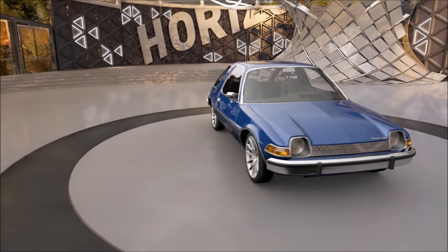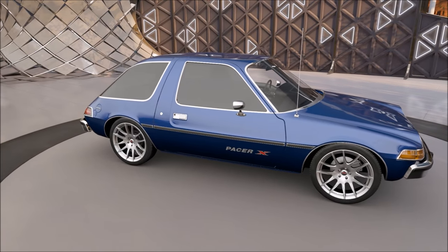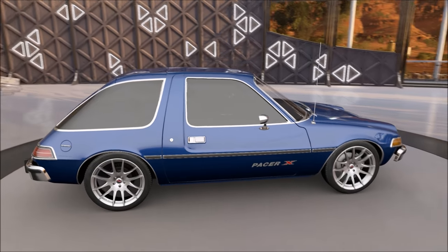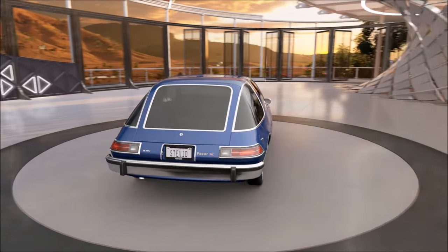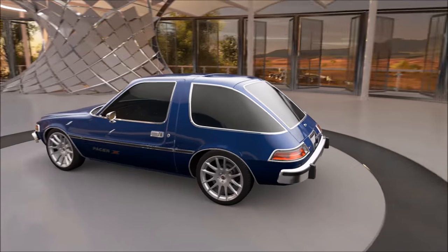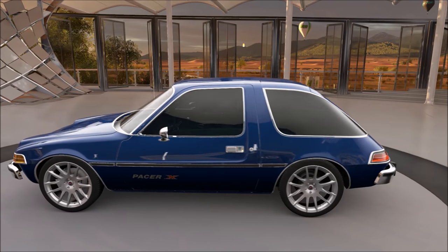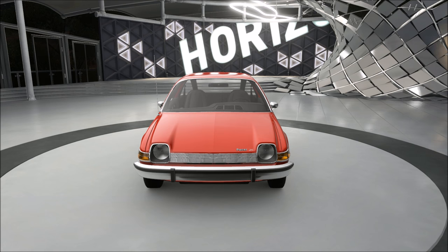I actually kind of like this car. I know it's not the most beautiful car in the world, but I did some research on this thing and learned the history of it — and this is actually a really cool classic car. I honestly like the way this car looks a little bit. It's not the nicest car in this game but it's not so ugly that I can't stand looking at it.